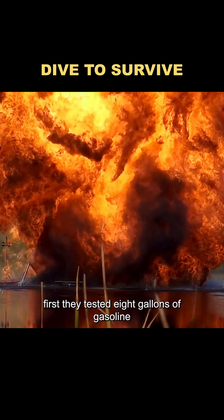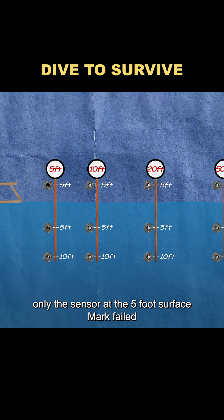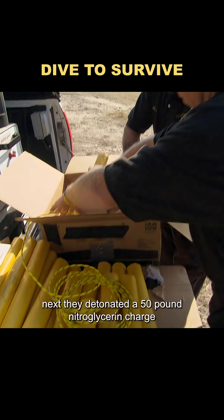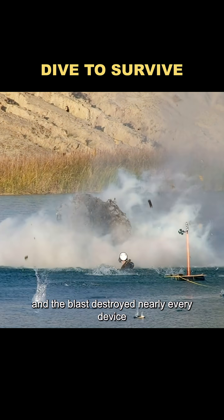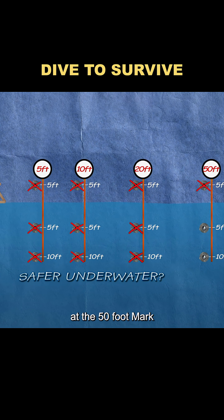First, they tested 8 gallons of gasoline. Although the gasoline blast looked powerful, only the sensor at the 5-foot surface mark failed; the others were unharmed. Next, they detonated a 50-pound nitroglycerin charge. Its pressure wave traveled at up to 1,000 feet per second, and the blast destroyed nearly every device — except for the two underwater sensors at the 50-foot mark, which survived.